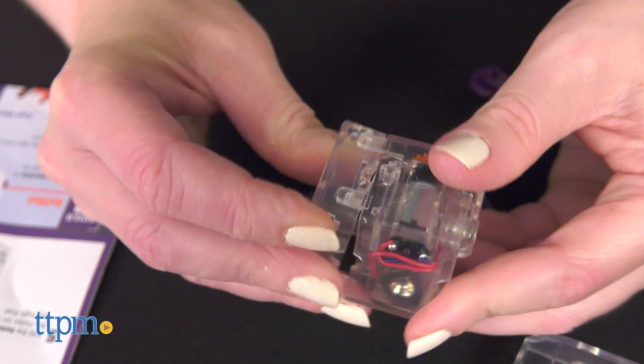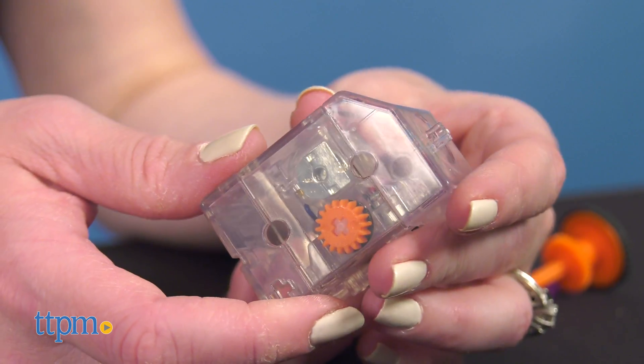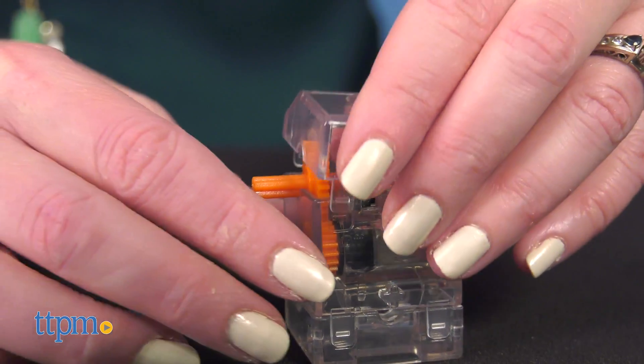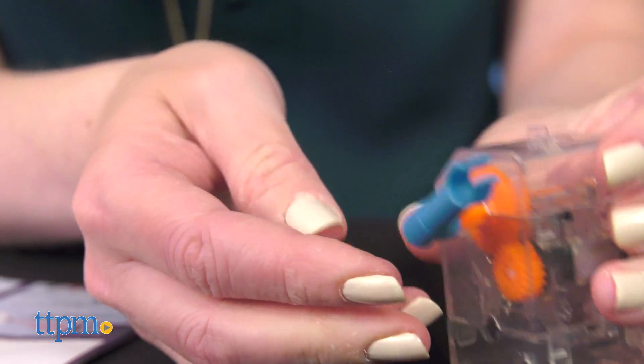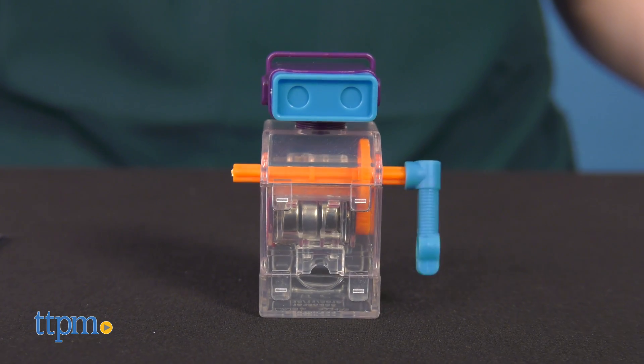Kids get to experiment with gears, axles, movement, and balance, while also learning basic mechanical engineering such as how to assemble robots and what makes them work. Batteries are included. Kids who like to build will enjoy tinkering with this kit and watching something they've built move around.